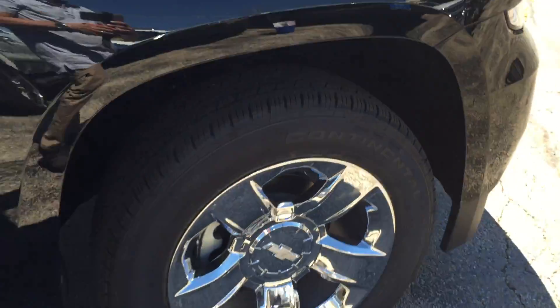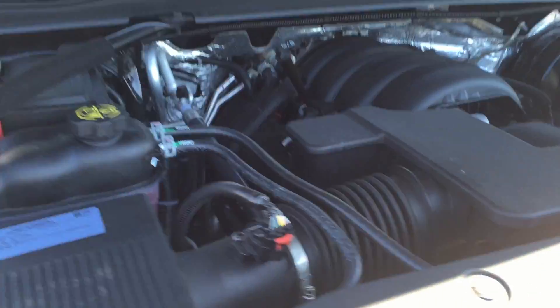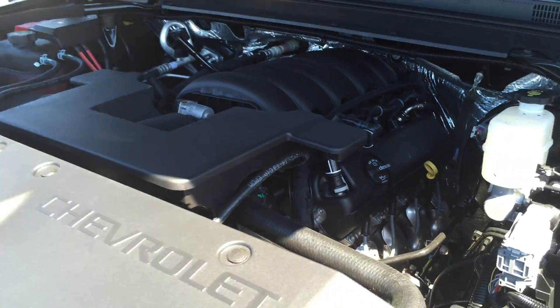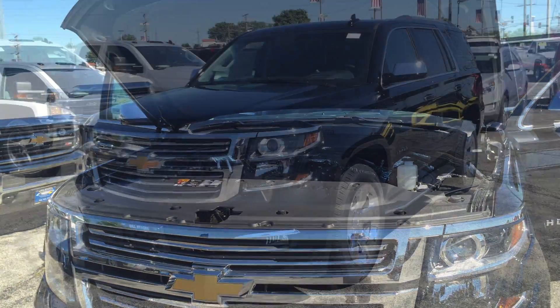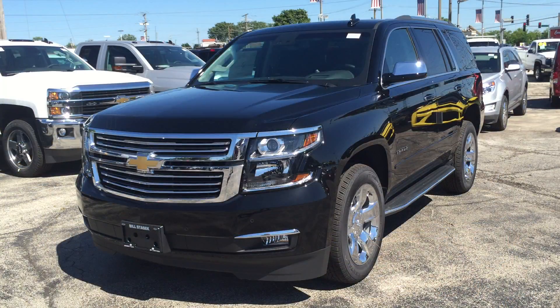And if you've got to pull something, this has got a 5.3 liter V8 with a six-speed automatic — boat, camper, snowmobiles. Perfect vehicle for that.